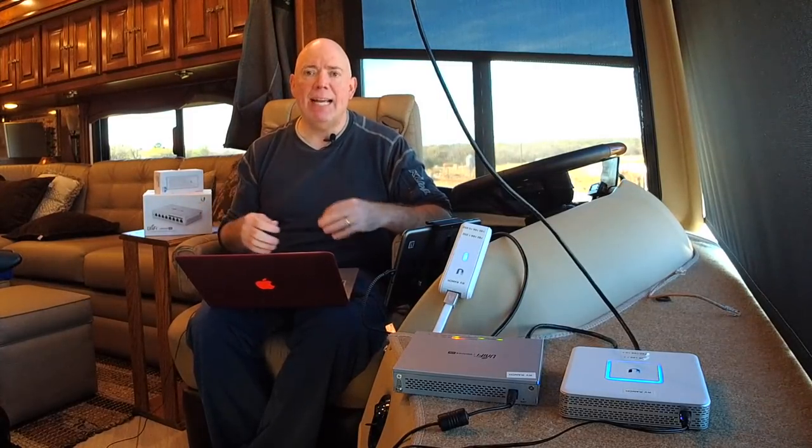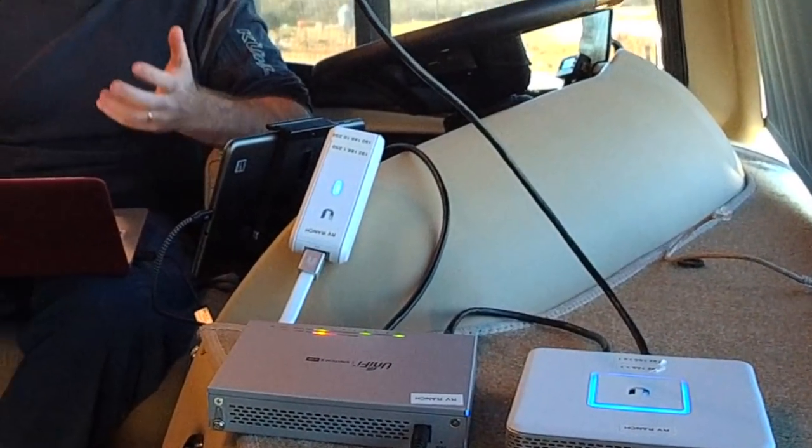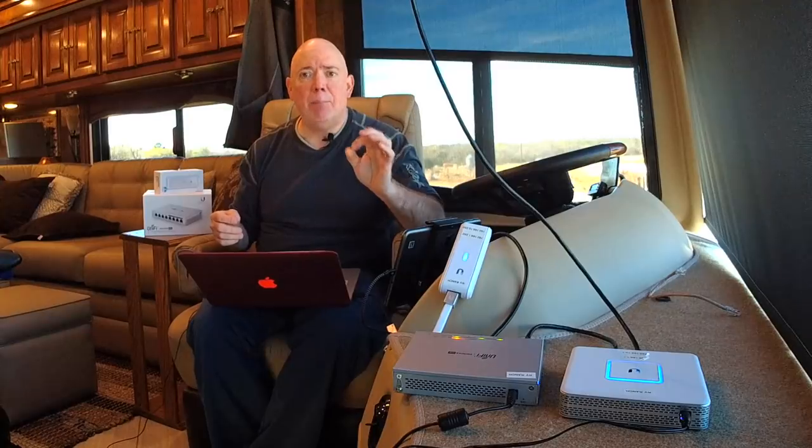An RV park also has to be set up correctly. If you go into an RV park and you do a speed test and get three megabits down, then you do it again and get three megabits, then again — three megabits — guess what? They're throttling you. They're limiting the bandwidth you're using, and that's a properly designed network. Don't complain that the network is slow, because it's not. It's properly designed to limit the amount of bandwidth each individual person can take. In today's world you don't need a lot of bandwidth to surf the internet and do email — websites are highly compressed because of mobile devices.